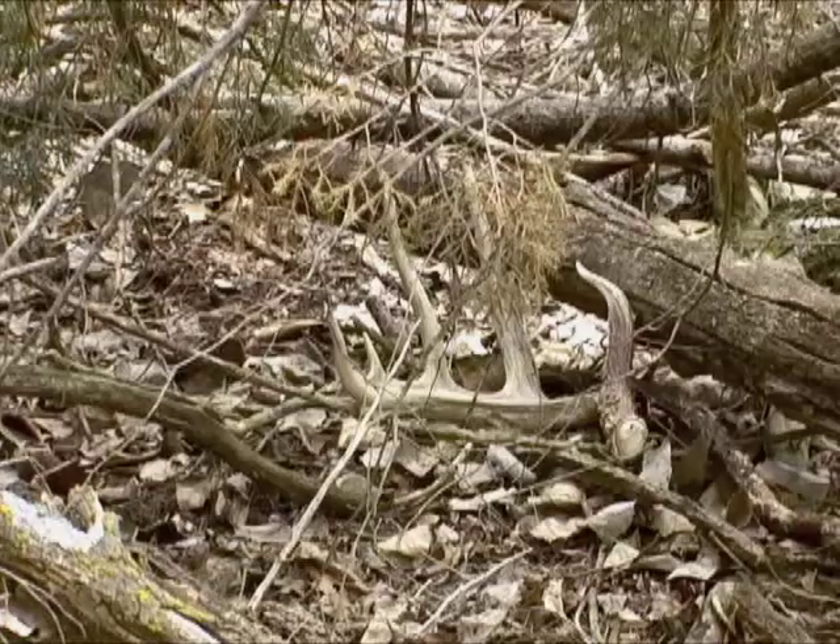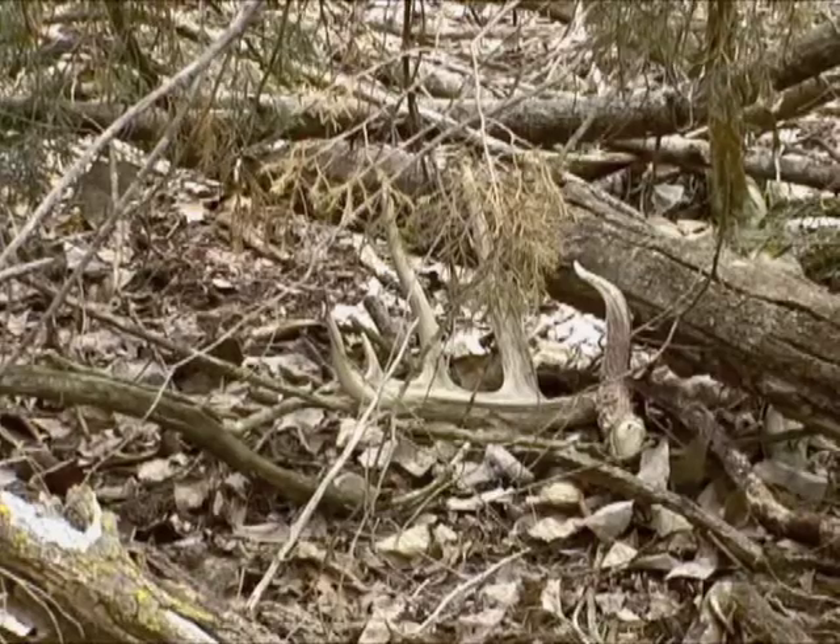Up through the draws — all places I think there might be areas that they'd bed in or even just get out of the weather. We had some rough weather last week, so I thought it'd be a good opportunity to look in some of those places where they might just get out of the weather and end up dropping their antlers.